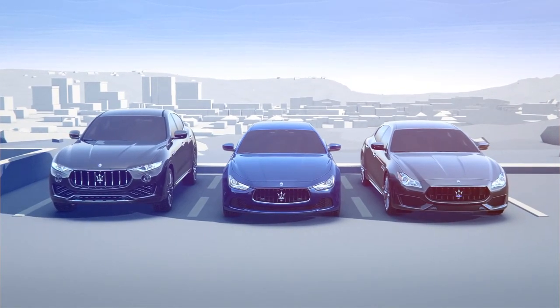Experience Maserati's new driver assistance systems, available on all Model Year 17 Levante, Ghibli and Quattroporte models.